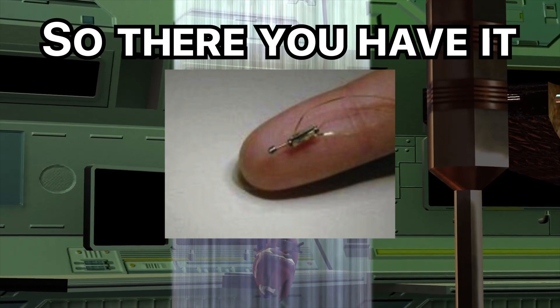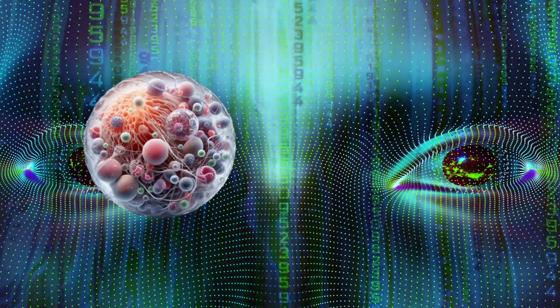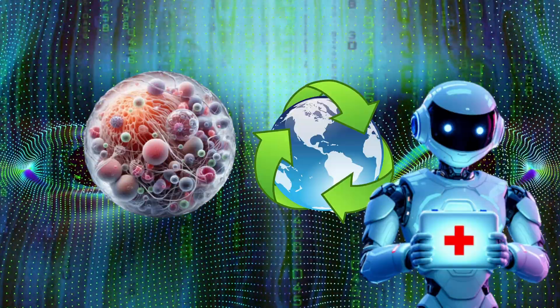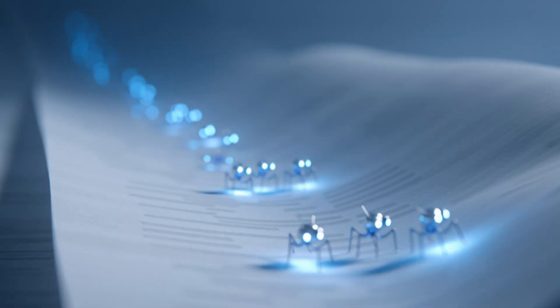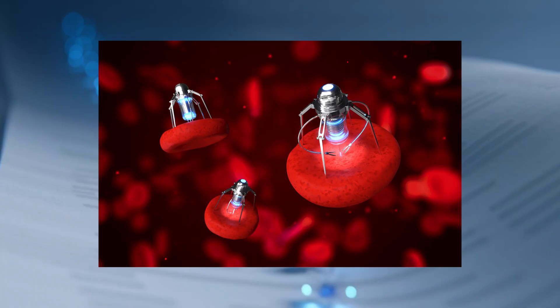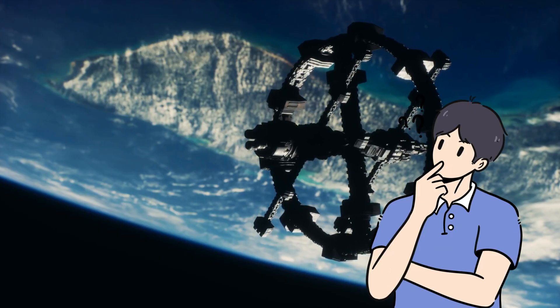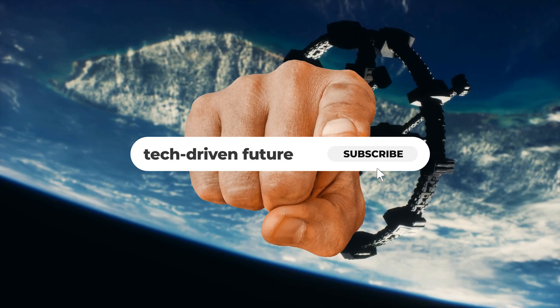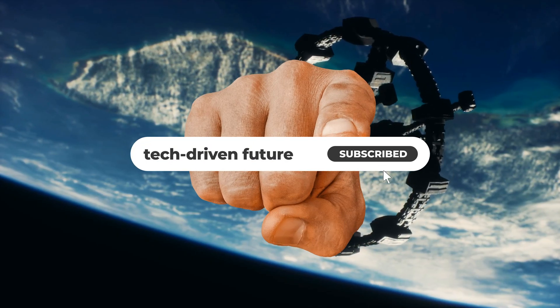Nanorobots aren't science fiction anymore. They're hunting cancer cells, cleaning our environment, and preparing to revolutionize medicine as we know it. The question isn't if nanobots will change everything — it's when they'll be swimming through your bloodstream, keeping you healthy. What do you think? Exciting future or terrifying technology? Drop your thoughts below and subscribe for more tech that sounds impossible but totally isn't.